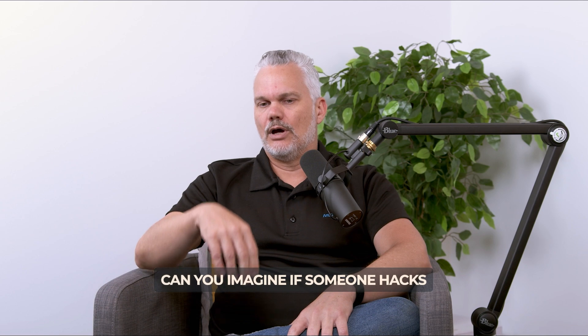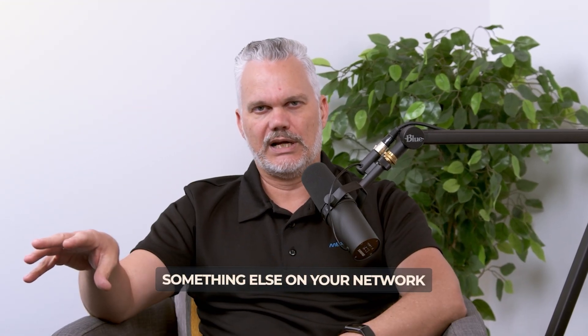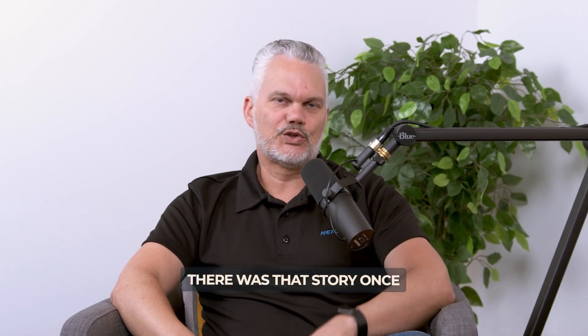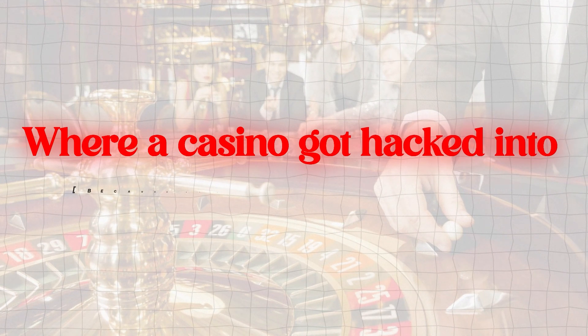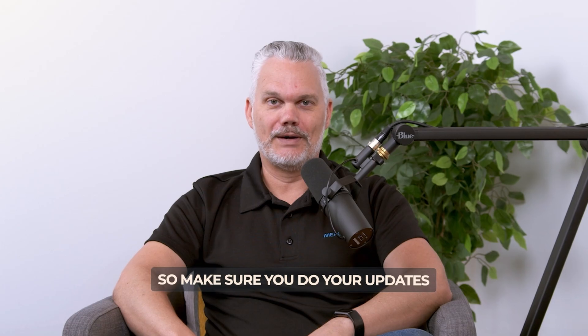Imagine if someone hacks into your TV and then uses that to hack into something else on your network and steal your data. Same goes for corporate devices. There was a story where a casino got hacked because of a thermostat in a fish tank connected to the internet. So make sure you do your updates.